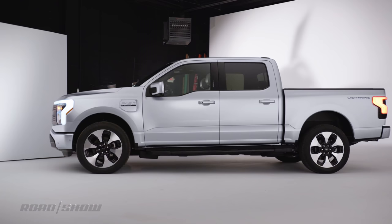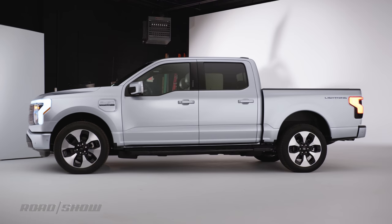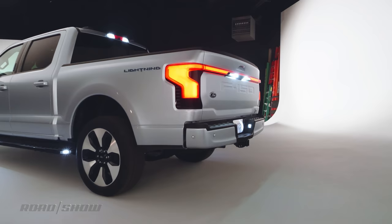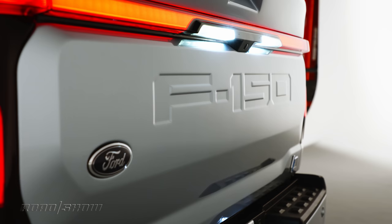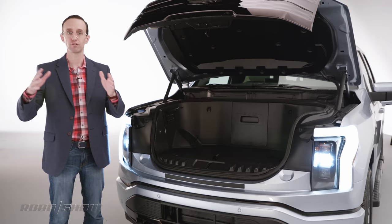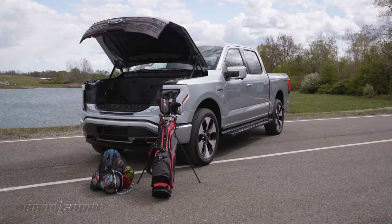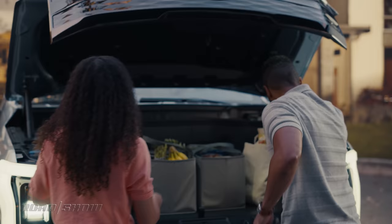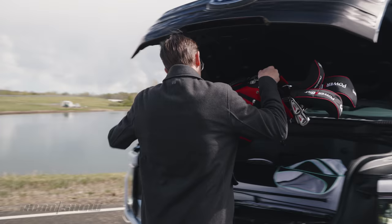This all-electric pickup will be offered in just one flavor: a four-door SuperCrew body — that's the big one — and a five-and-a-half-foot bed. This combo represents the overwhelming majority of F-150s sold, meaning Ford is going right for the heart of the market. Behind that grille is a gigantic front trunk, or 'mega power frunk' as Ford calls it. We have an entire separate video all about this very useful feature, so make sure you check that out after you're done watching this video.